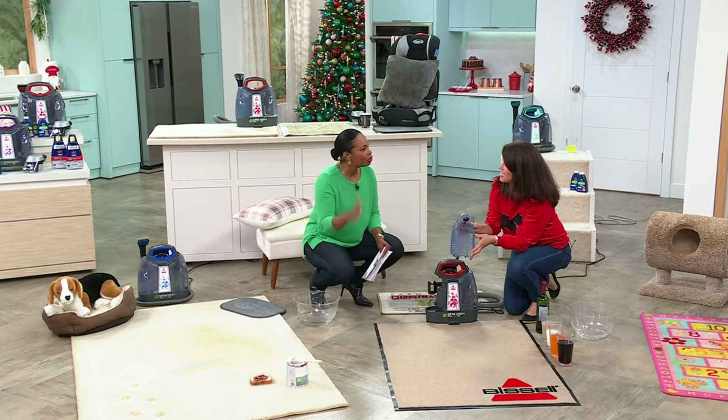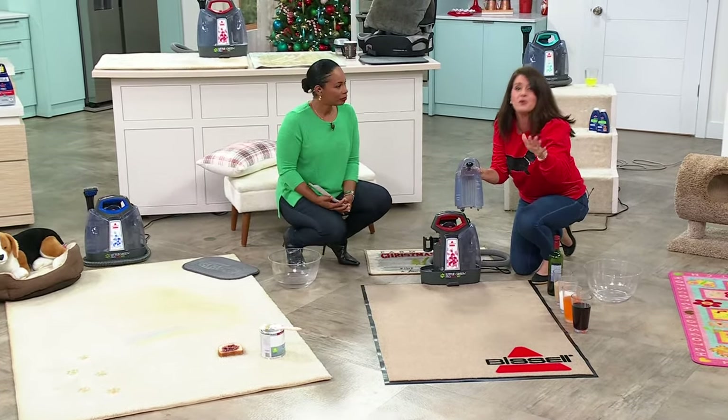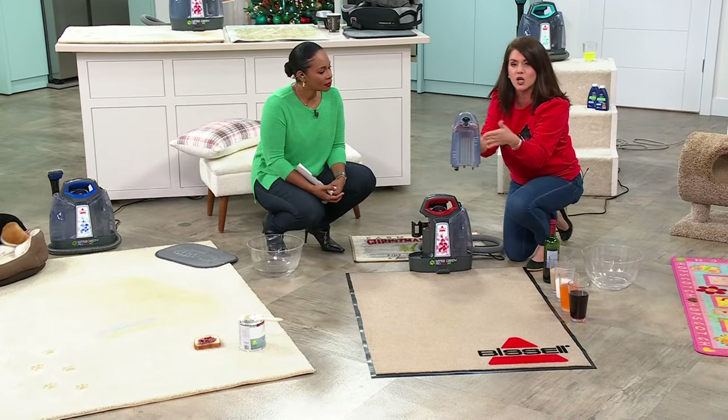I love how easy this is to use. This is a portable deep cleaner, but it's built like an upright at just nine pounds. You're getting more bells and whistles here than anywhere else. When you get it home, this is your clean tank — just fill it with regular hot tap water.